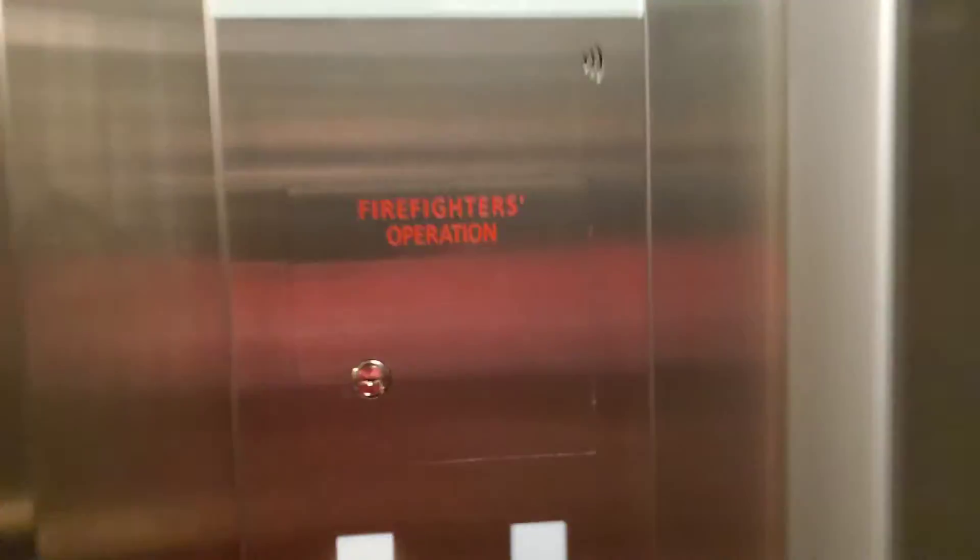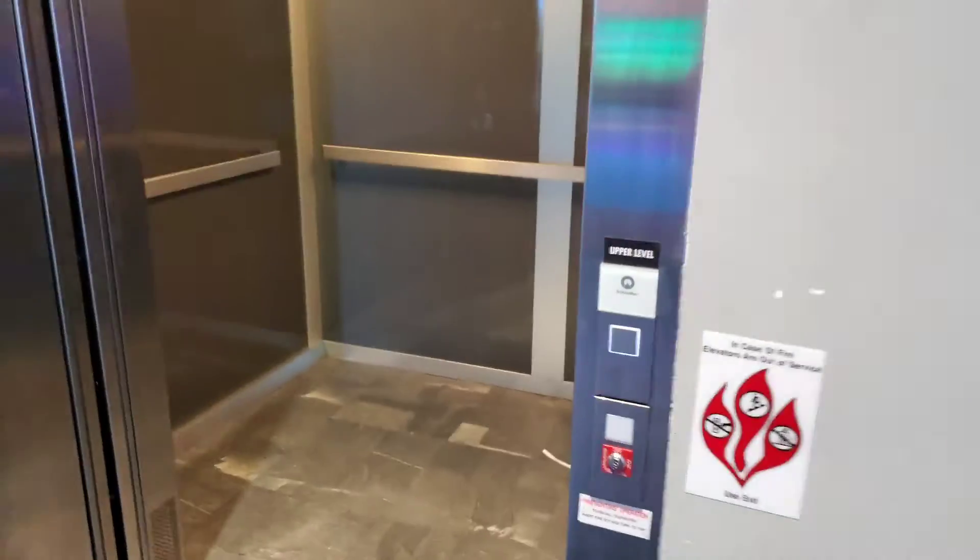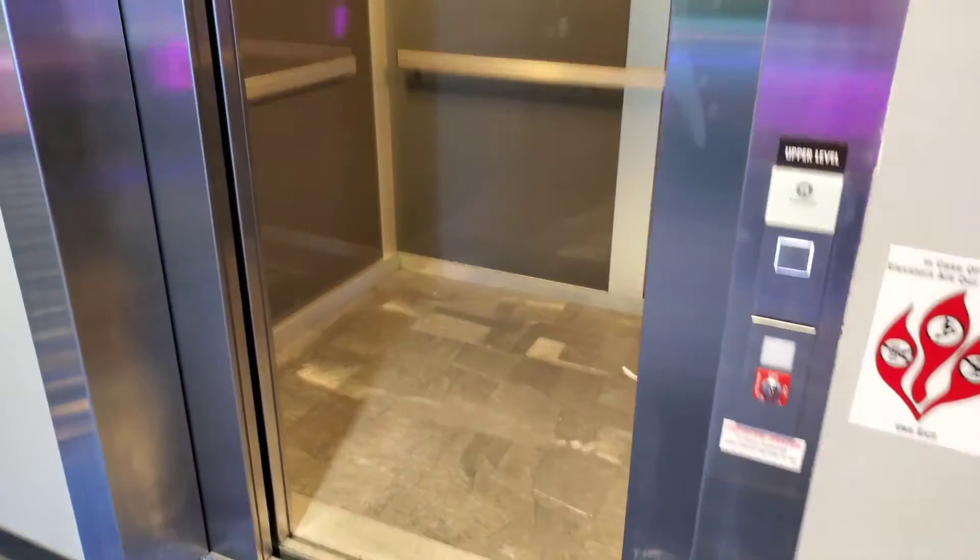These cabs are pretty bland, if I can say anything about them — no security camera. You just got your firefighters operation cabinet, sealed closed. The phone cuts out before the door even opens. You got an access door, independent service. There it goes, and that will be it.